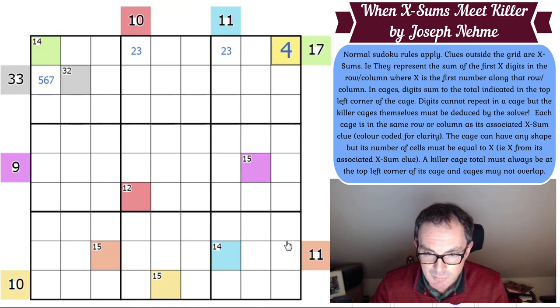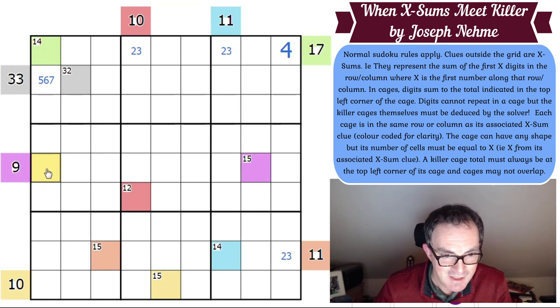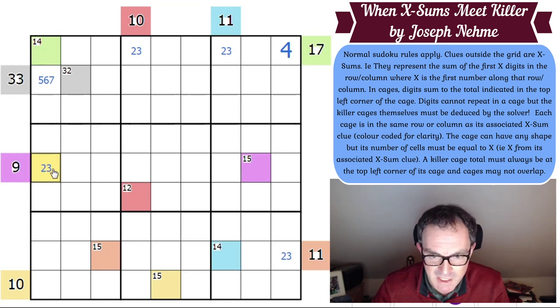The 11 clue — we've already determined it's 2 or 3. And 11 is associated with this cell which can also be a 2 or 3 cell clue. Moving to the 9 clue: 9 can't be 1, can be 2 or 3, but can't be 4 because 4 cells have a minimum value of 10. That goes with a 15 cage which could be 2 or 3 cells.